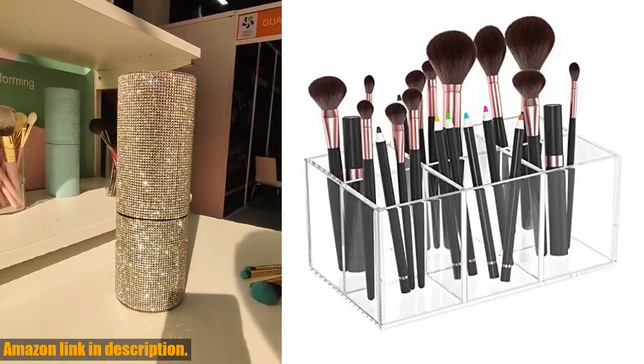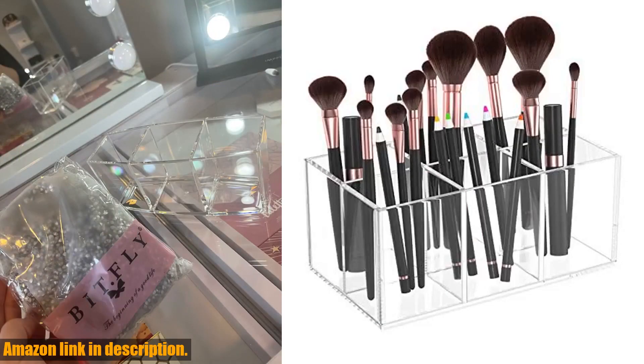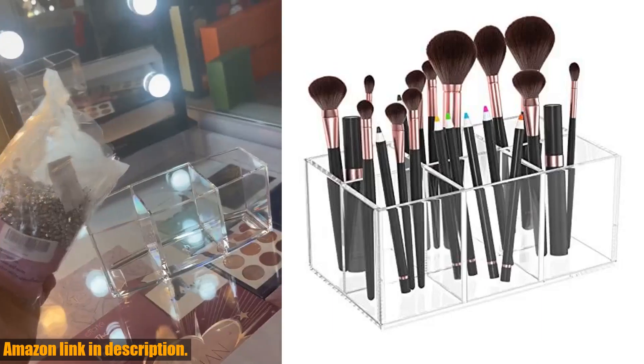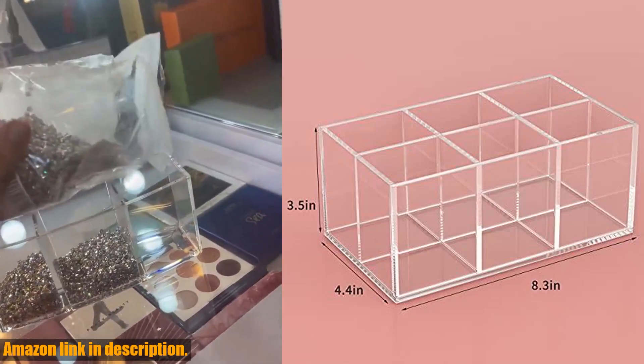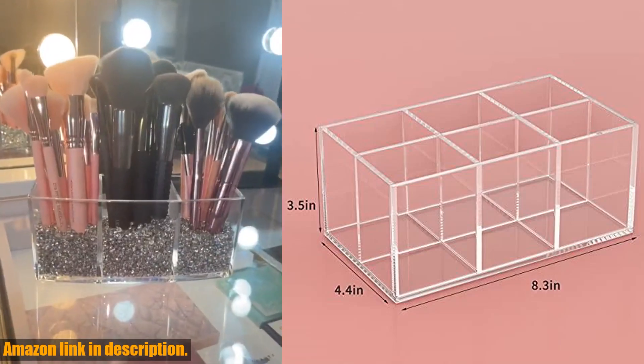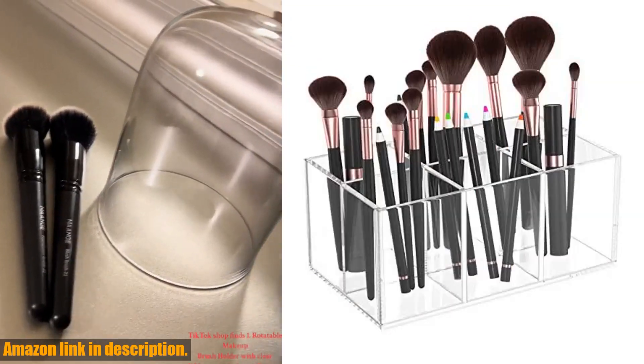not only durable and crystal clear, but it also keeps your vanity countertop clutter-free. With six separate sections, you can easily classify your makeup brushes by category or use, making it super convenient to access your tools.